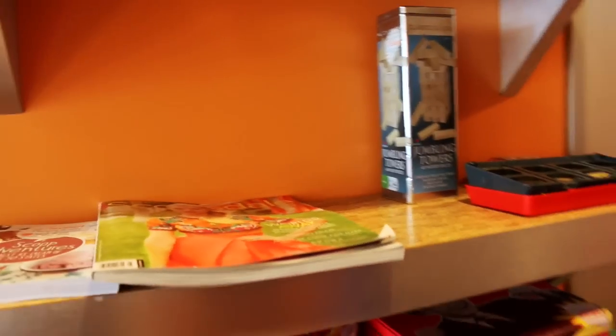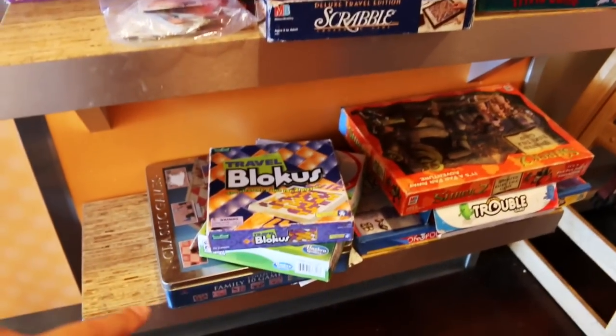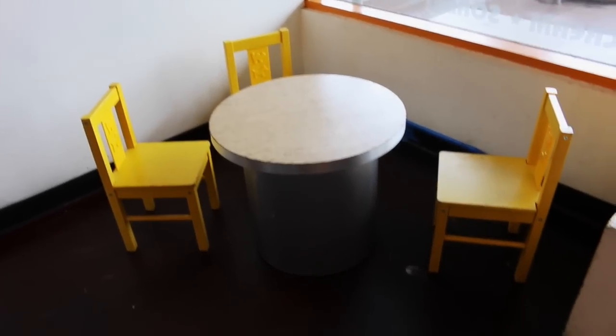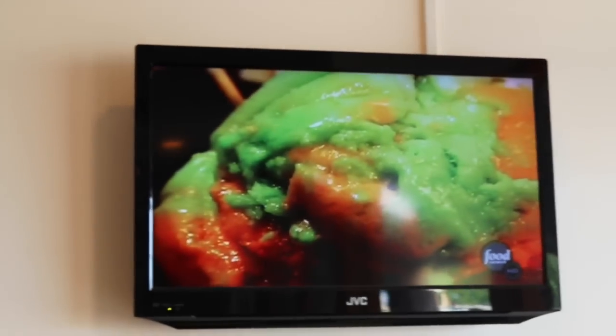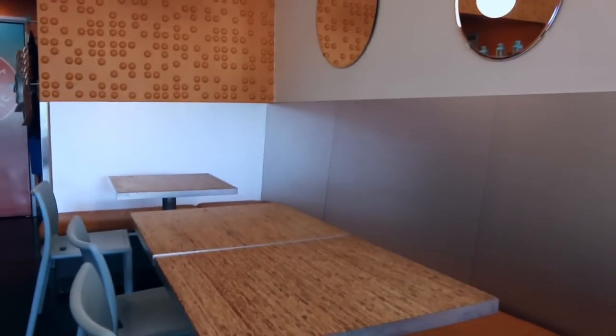We've stayed long enough to play a game — they have games here, and of course a high chair. There's a cute little seating area, and they have the Food Network playing. There's nice lighting and a mirror, and a comfortable seating area throughout.